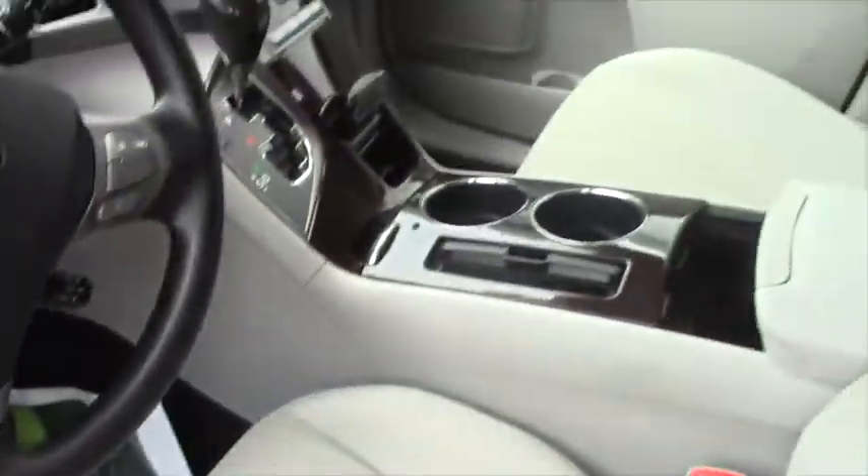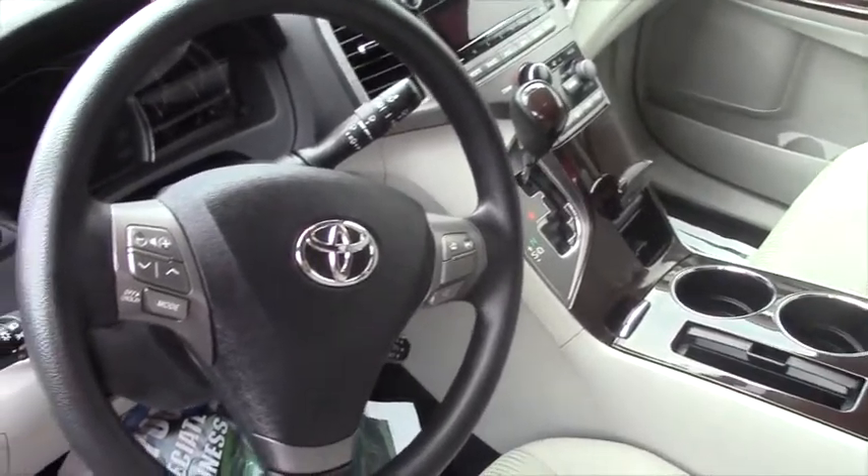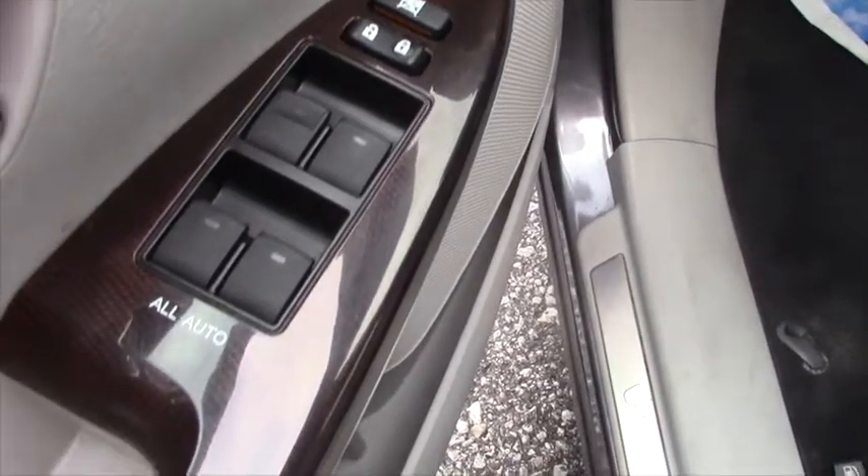Technically it's a 2.7 liter, tried and true Toyota engine. It's 182 horsepower so it does have a little giddy up. It is all-wheel drive.